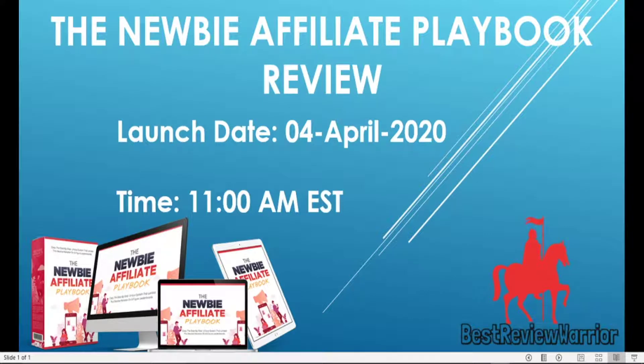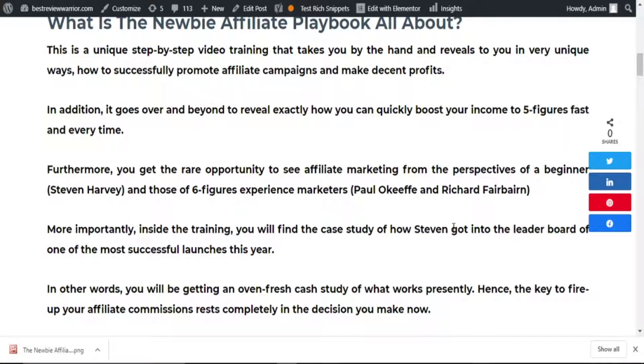What is The Newbie Affiliate Playbook all about? The Newbie Affiliate Playbook is a unique step-by-step video training that takes you by the hand and reveals, in very unique ways, how to successfully promote affiliate campaigns and make decent profits.